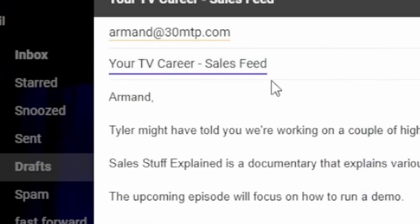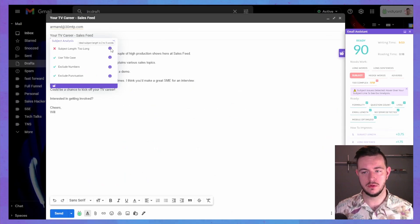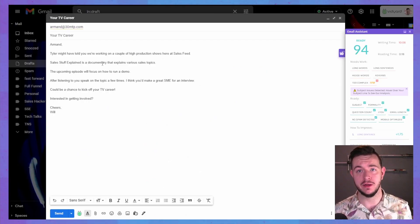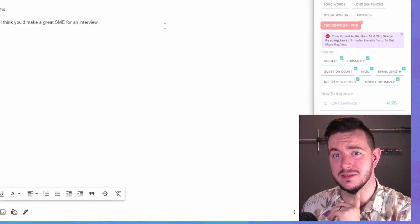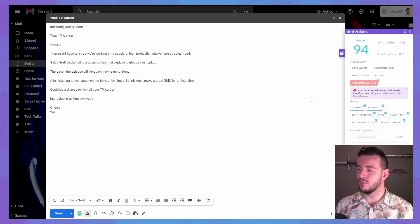Subject length too long. How long should it be? Two to five words. Well, that's five words — is that better? I'm second-guessing everything I've ever known about writing an email. 'Too complex' — what's this? Your email is written at a seventh grade reading level. That's a bit offensive. Simple emails tend to get more replies — it's telling me to be more simple.